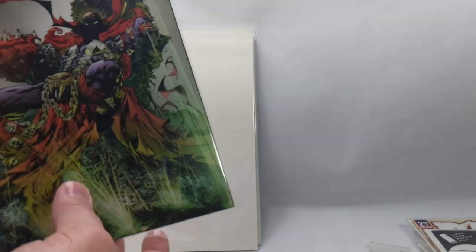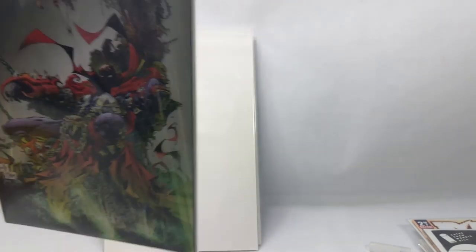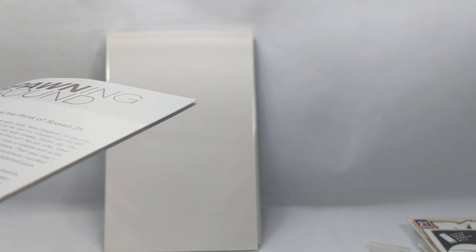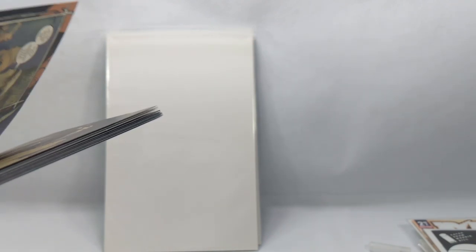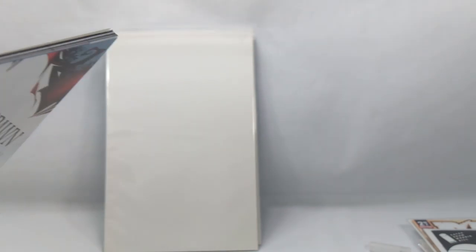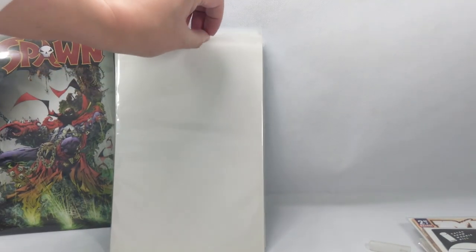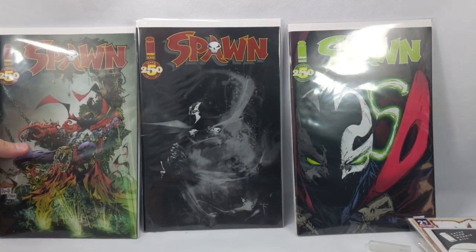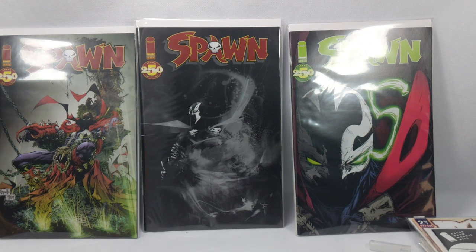Survey says — Spawn 250! The Capullo variant cover. These bags are insanely thick, which is why the package was so big. Absolutely gorgeous — very, very happy with that. This is a big book. I bought all three from the same seller and they are all Spawn 250s with different variant covers. It's an issue I didn't have, so I'm really excited. Very, very cool.